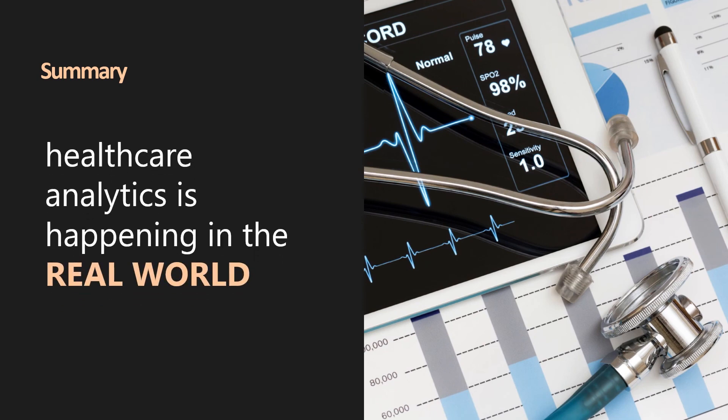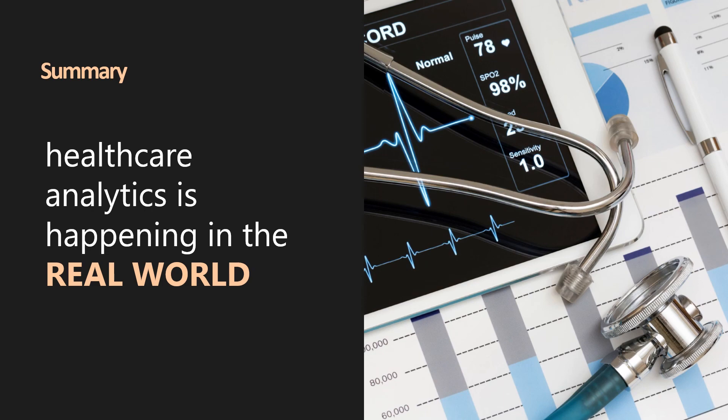In summary, healthcare analytics are not some future fantasy but are already happening in the real world and disrupting clinical routines and practices. As new technologies emerge and consumer demand for control over personal well-being increases, it will be ever more important to understand how best to navigate the large collections of data for healthcare organizations and how to scale your data to keep it relevant.